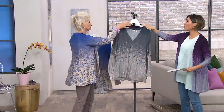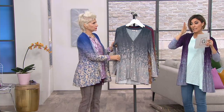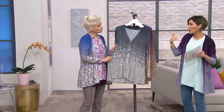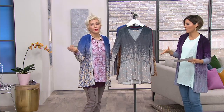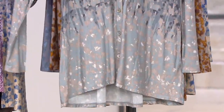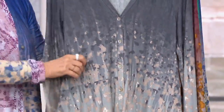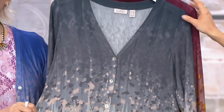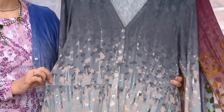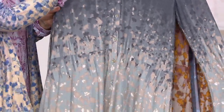We have a meeting every year, twice a year, about the trends for the season. This time we did spring and summer: blue, blue, and nothing but blue. It is the color to get. This is one of the colors that sold out very quickly last time — it's called twilight gray. Look how gorgeous.